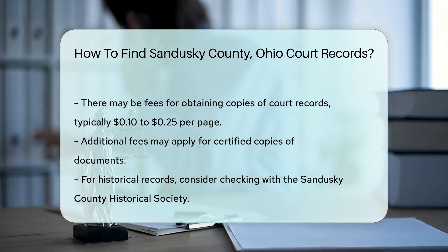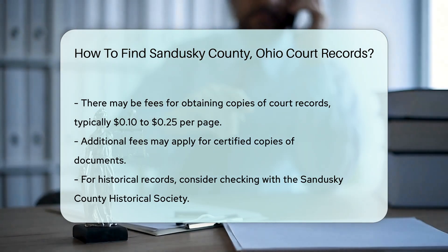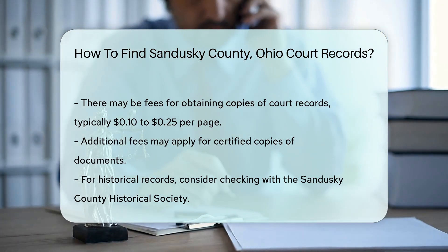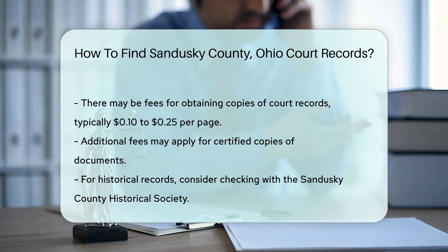If you need certified copies, additional fees may apply. For specific cases or historical records, consider visiting the Sandusky County Historical Society — they may have archives that include older court documents.